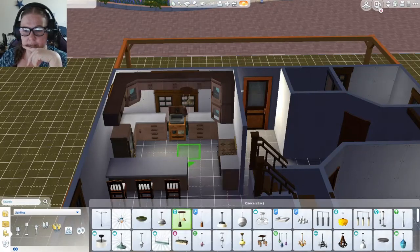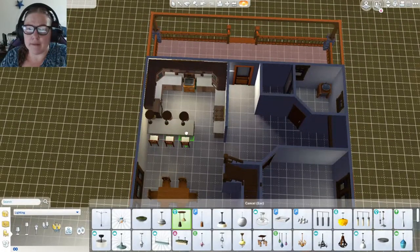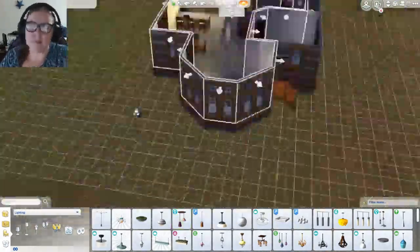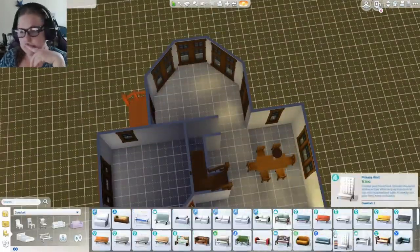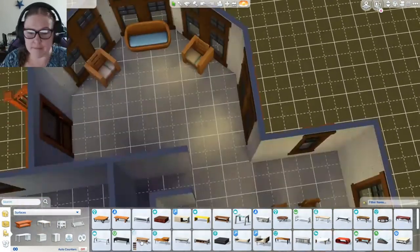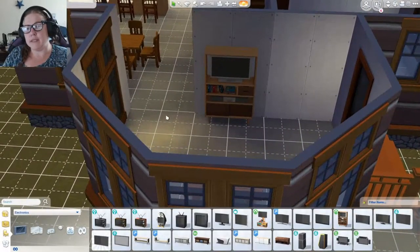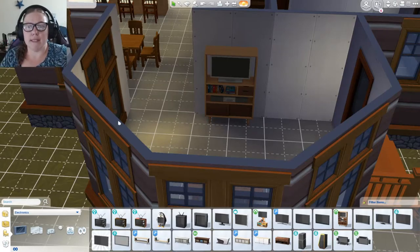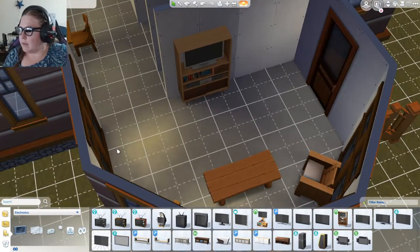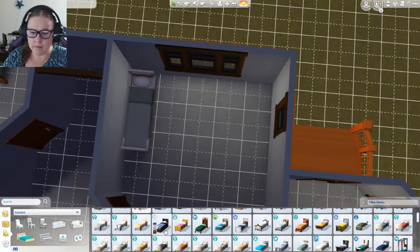These are super cute, I love them so much - brand new lights from the new pack. Adorable, I love it. And this is radio, television, bookshelf - it's like a one-stop shop. It's fantastic, especially if you're making small living spaces.